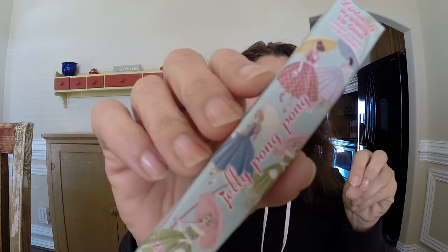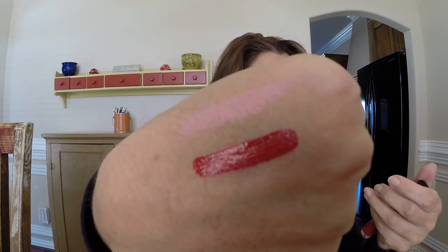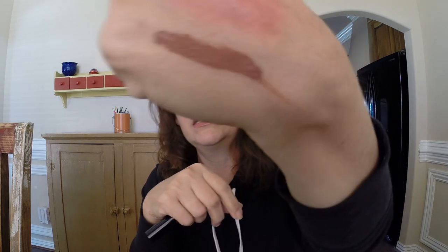Next we have really cute packaging by Jolly Pong Pong — the Lip Tensity Hydrating Lip Gloss. The packaging features old-style ladies with umbrellas, really cute. The color is called 'Intensity.' It has that perfume smell that I am not a fan of — it really lingers and it's very strong. The coverage is there — it's really thick. It's a really pretty red gloss that covers nicely.